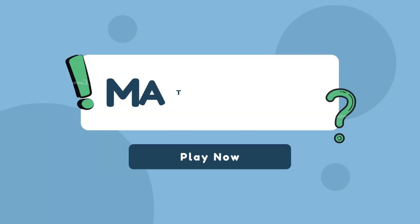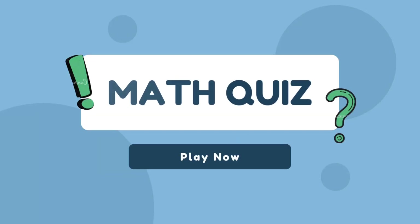Hey guys, welcome to Queezo. Edition quiz for kids. Good luck.